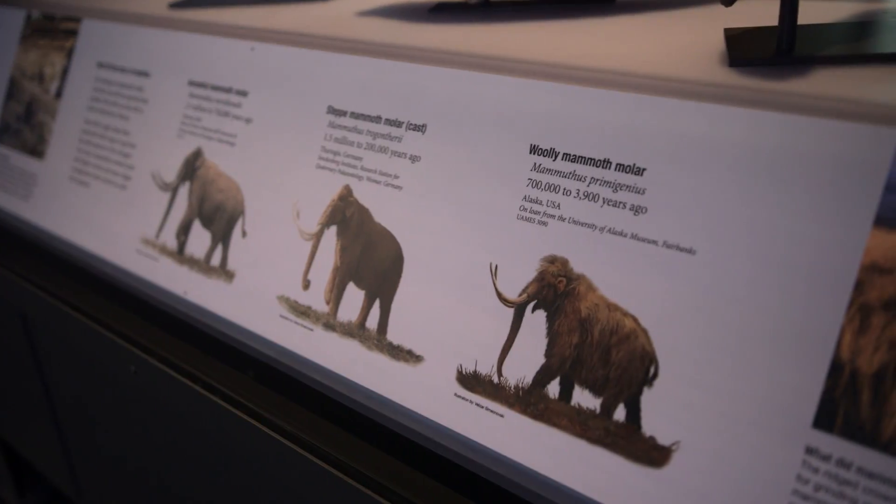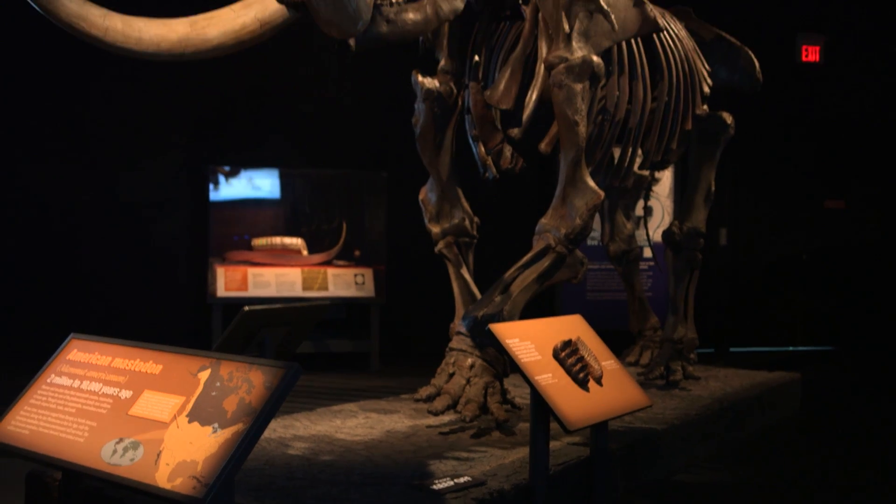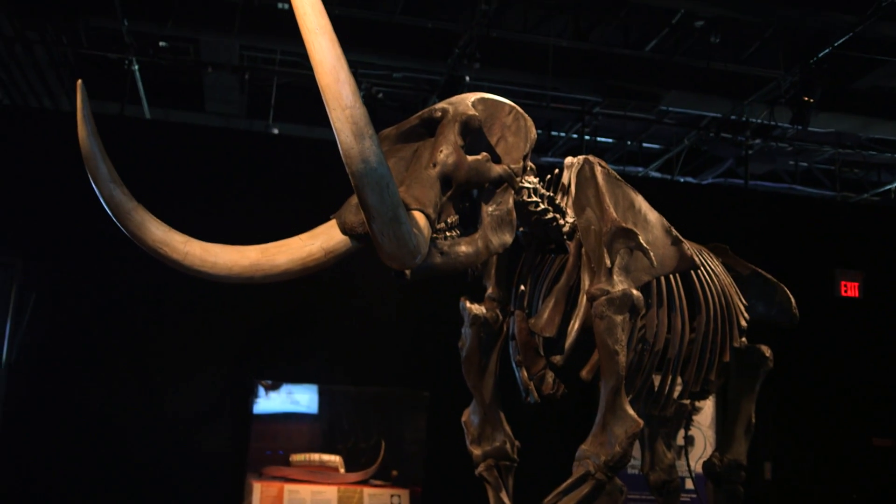We can understand how they adapted to change because we have to adapt to change as well. They went through the glacial periods; we're facing issues with climate change. So in a sense, their history is our history.